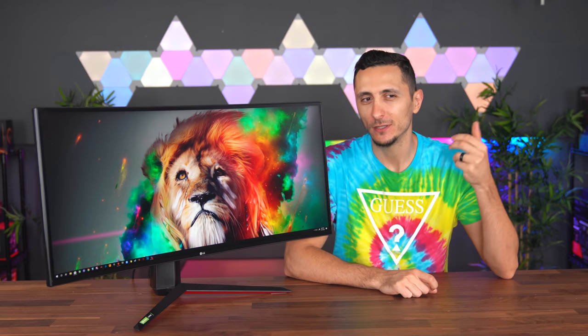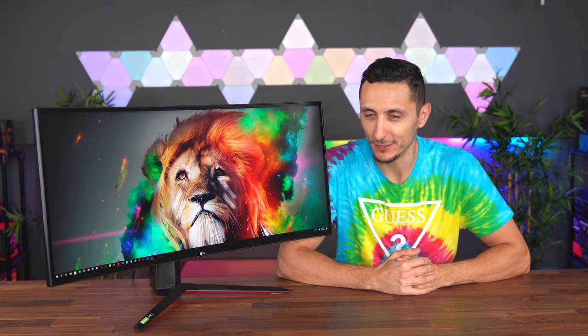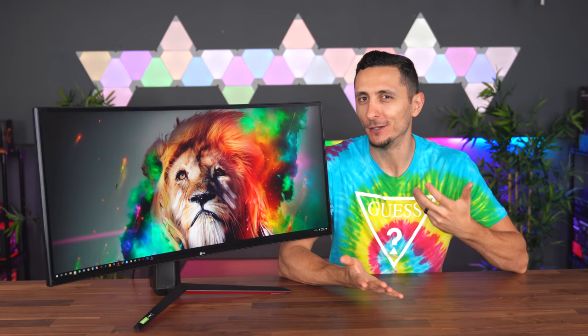A question I get constantly asked is: Ed, why don't you just use two of the same monitors? Why not just use two ultrawides or two regular 16x9 monitors? Why the weird monitor layout? The answer is quite simple.